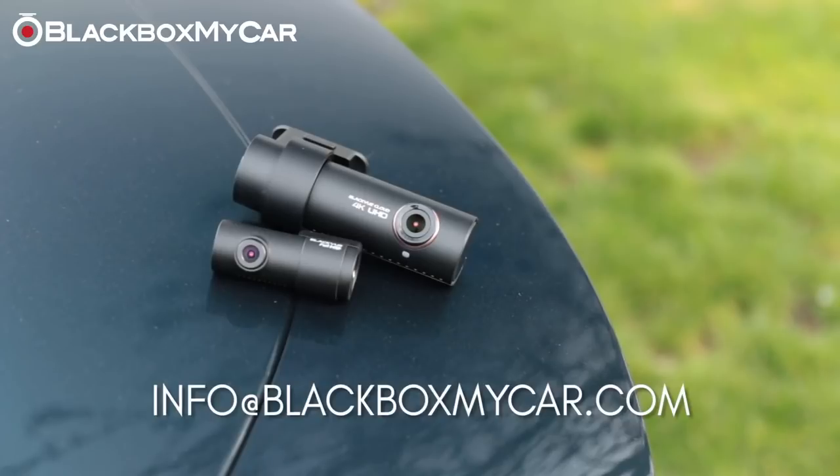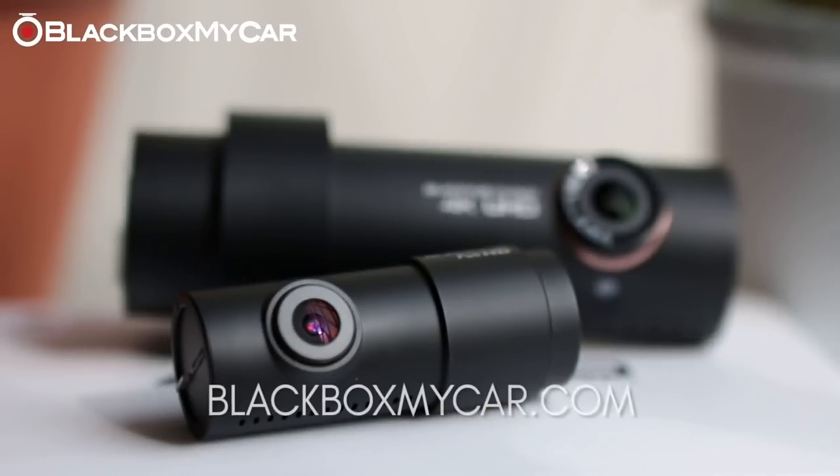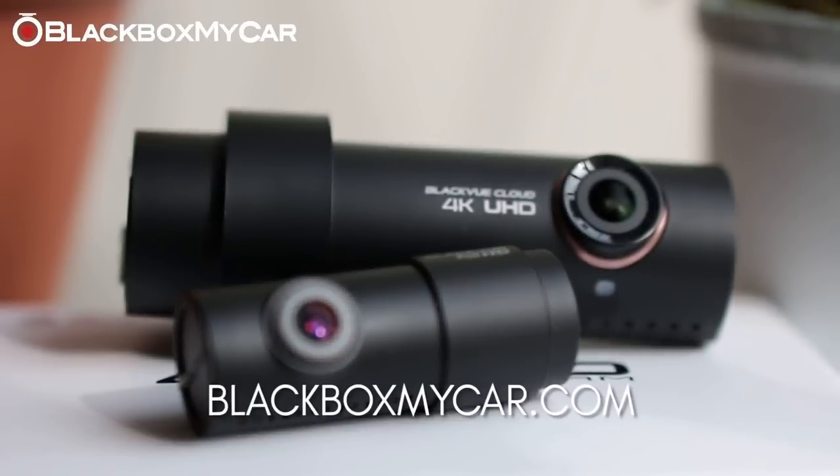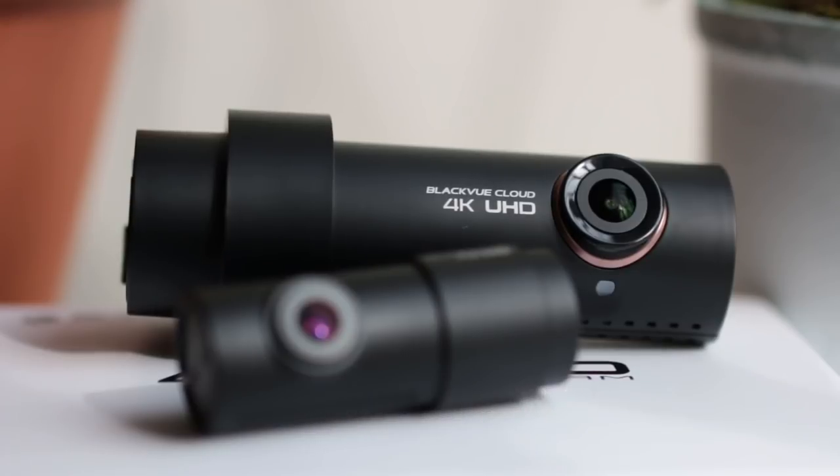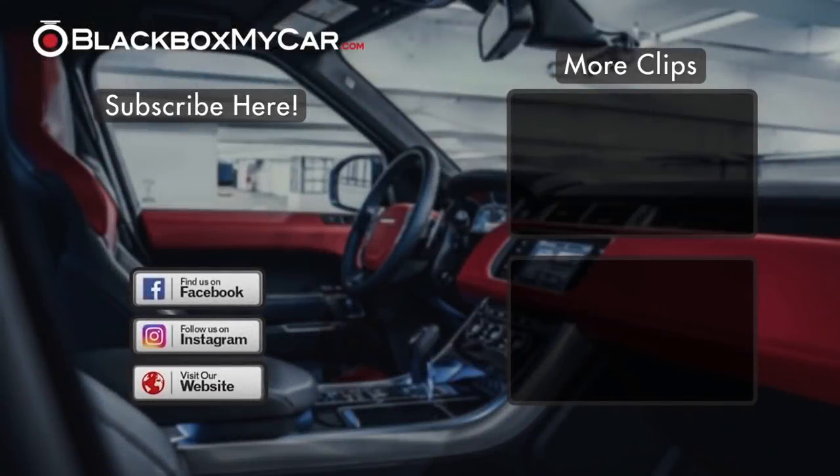If you want to learn more, please email us at info@blackboxmycar.com. We have them in stock — blackboxmycar.com for American shoppers and blackboxmycar.ca for Canadian shoppers. We have so many dashcam options at Blackbox My Car. Please come check us out on social media for the latest updates, contests, and upcoming dashcam news. Comment if you have any questions, and if you like the video, please give us a thumbs up.